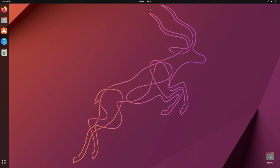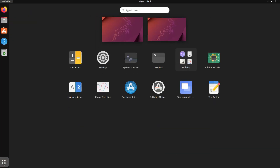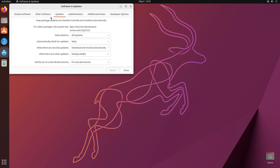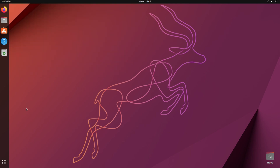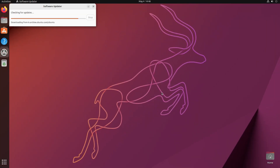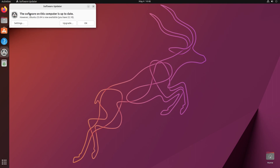We'll follow the same process we used to upgrade from 22.04 to 22.10. Click Show Applications, then Software & Updates, go to the Updates tab. The setting is already set to 'Notify me of a new Ubuntu version — For any new version.' Close it, click Show Applications again, then open Software Updater. It will check for updates, and you'll see that Ubuntu 23.04 is now available.